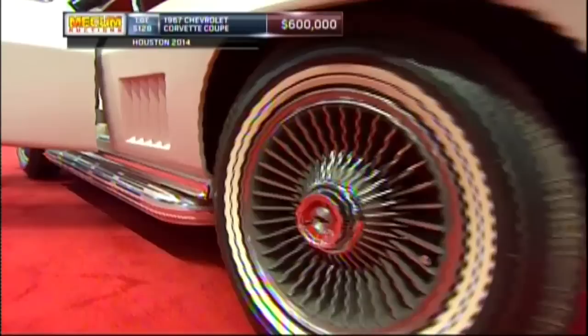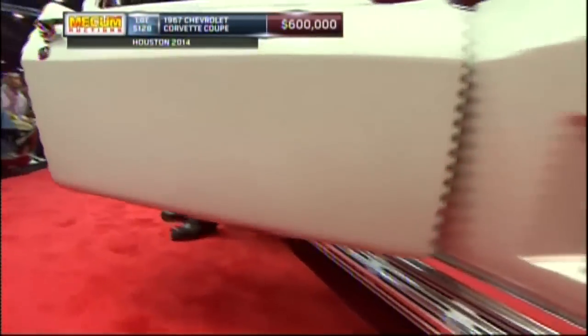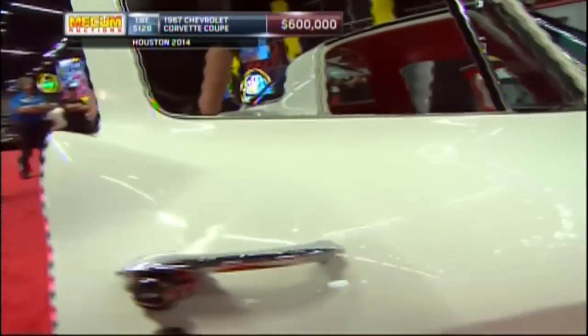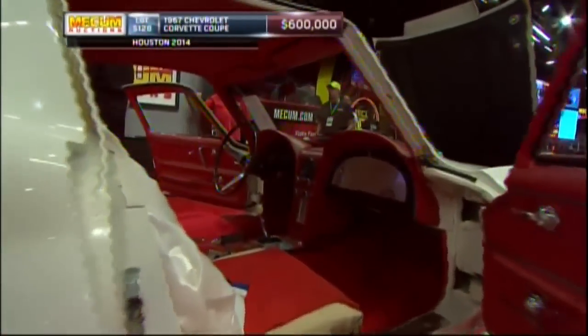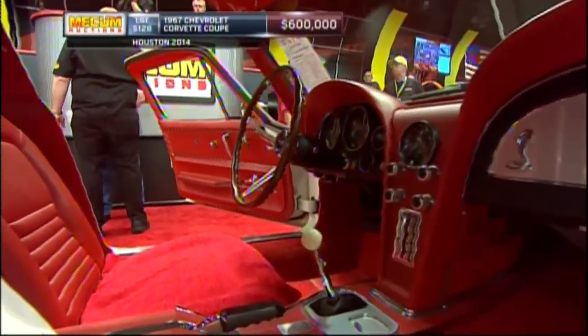A time capsule — we talk about that all the time, but I don't think we've ever had a time capsule as authentic as this one. Those changes could be brought back to original very easily — the valve covers, what have you — but everybody's afraid to touch it. Who would do that? No, you leave it alone.